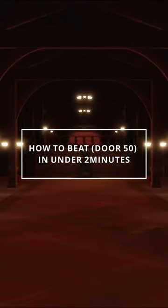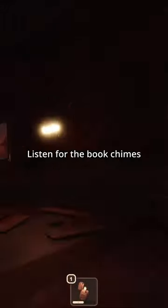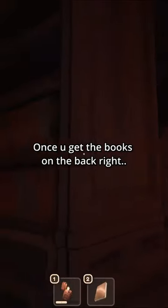How to beat door 50 in under two minutes. We want to start off by going to the right of the room. Listen for the book chimes. Once you get the books on the back right,